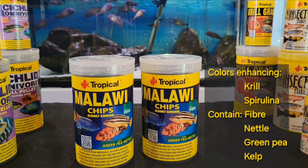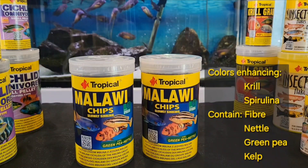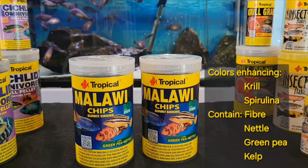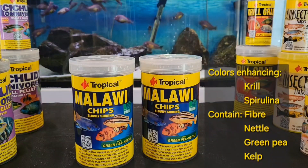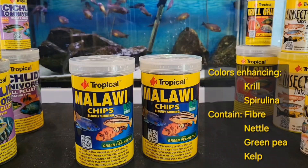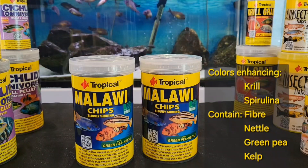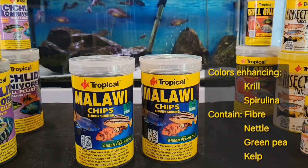Malawi Chip is a multi-ingredient food in the form of tiny, slow-sinking chips for Malawi cichlids like Mbuna and other herbivores. Krill and spirulina increase the coloration of your fish. The size and shape of the chips are the perfect fit for small-mouth cichlids. Fiber and nettle regulate digestion. The food contains various vegetable proteins such as green pea and spirulina. Kelp algae, rich in natural mineral salts and vitamins, improve the fish immune system.